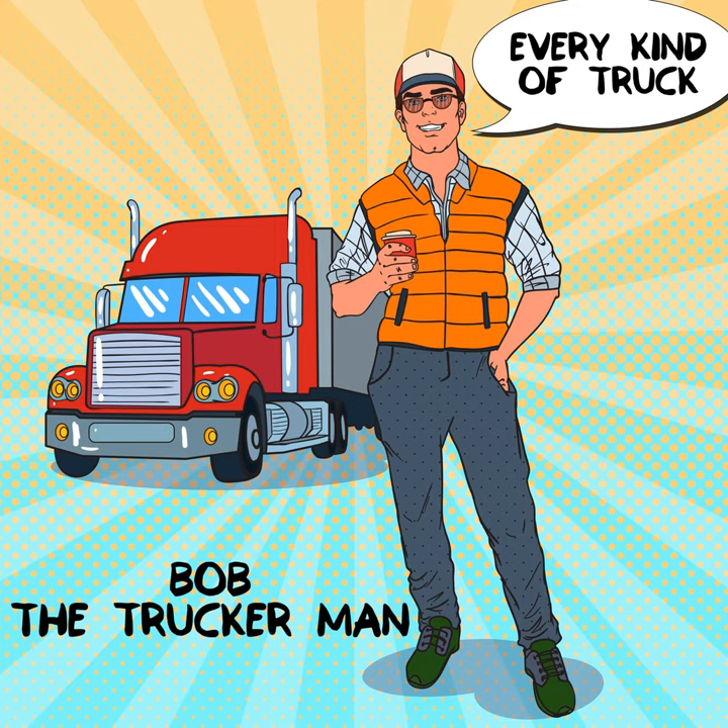Does that sound like you? Have you been in a car crash lately? Well, you guessed it — you're gonna need Bob the trucker man and his tow truck. Now we got all kinds of tow trucks: we got flatbeds, we got rollbacks, we got slingbacks. There's plenty of different kinds of tow trucks.